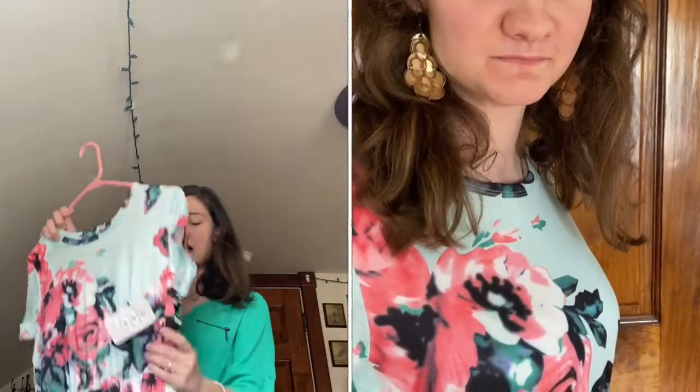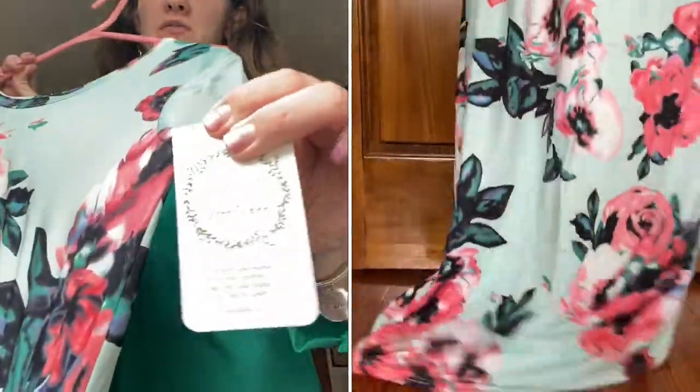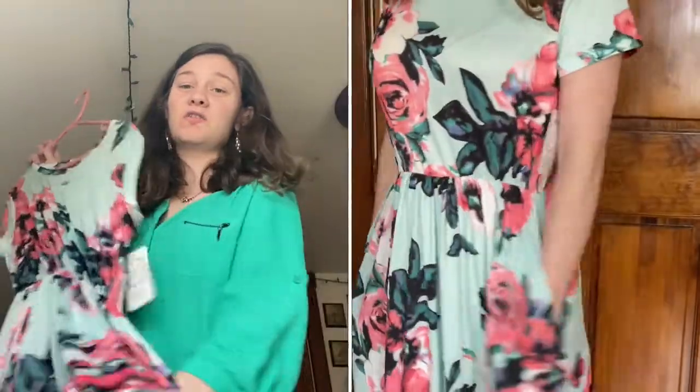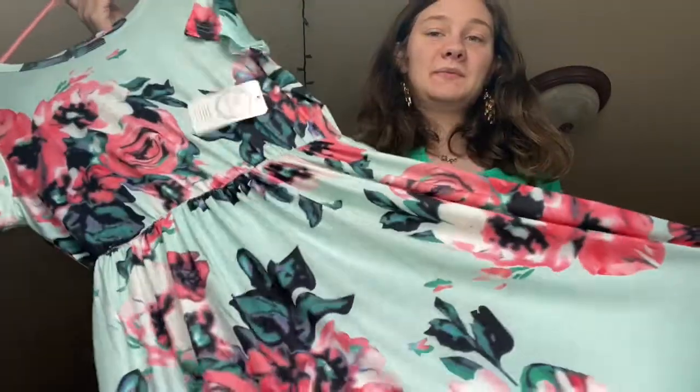This dress I believe is called the Haley. It's a longer maxi dress — I actually haven't worn it yet. They have really cute tags with their socials on the back. It's one of the longer ones but it has pockets, which is so cool. It's a slightly thicker material so you could dress it up or down. I'll probably wear it to church in the summer. I would have to wear heels with this because I'm short, but it's a really pretty dress — I saw it and I just had to have it.